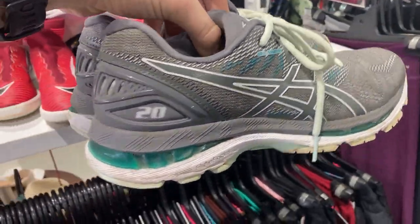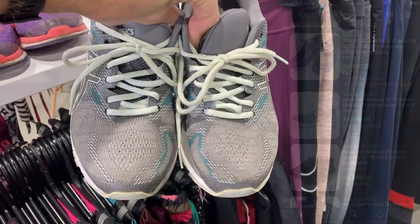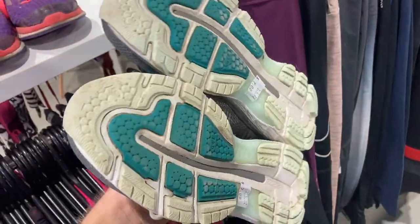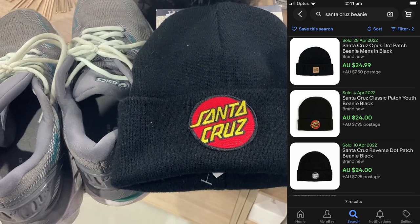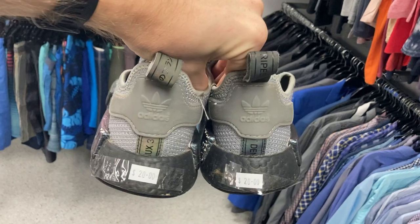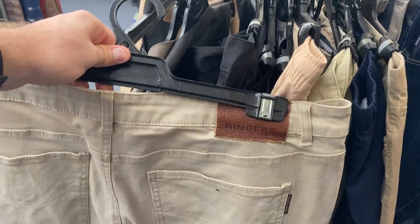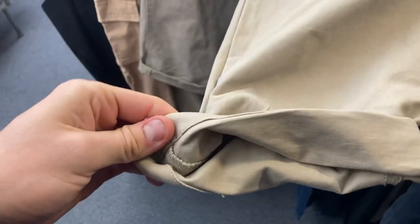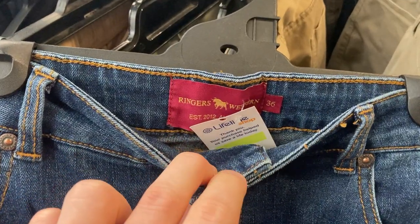The Asics shoes kept coming — we've got the Asics Gel Nimbus 20 in good condition, thinking about $60 for those, maybe even a giveaway at the end of the video. $7 purchase price — how can you go wrong? Santa Cruz for $25, and the Adidas NMD R1s for $20 — I actually ended up leaving those, maybe I should have grabbed them. Ringers Western jeans — I reckon I could sell these for about $40, and it wasn't just one pair. Found a second pair too. A couple of $40 wins and I'm only paying $16 for the pair.